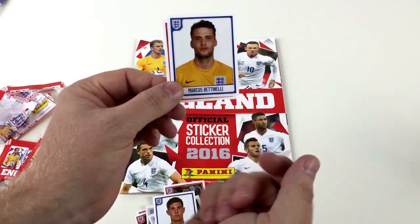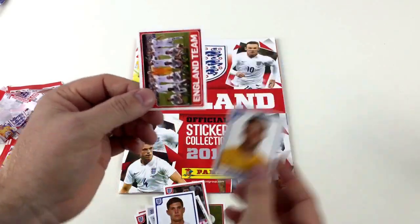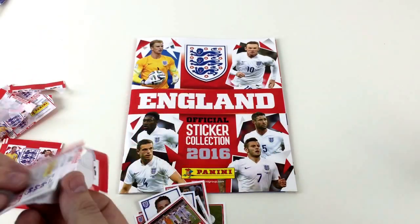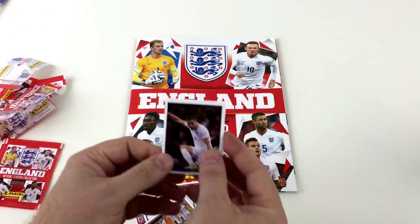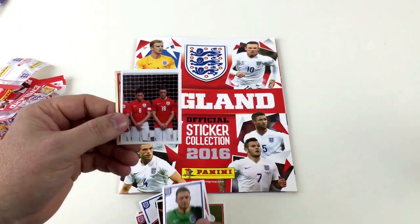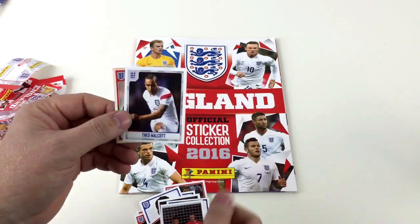These are more like the traditional Panini football stickers with the names underneath as the England team. Just to let you know the price: it's £2.99 for the starter pack and then each packet of stickers is 50p each. Obviously in the starter pack you get five packs of stickers, so it's good value for money.